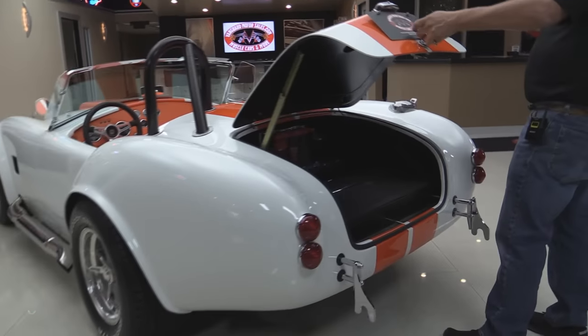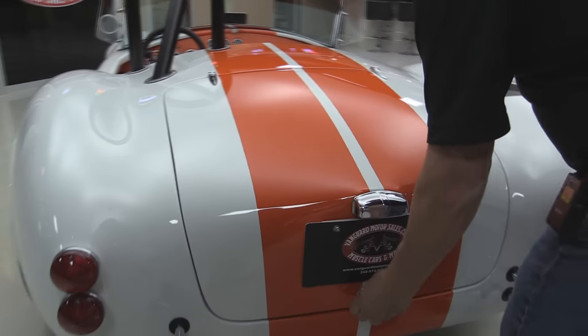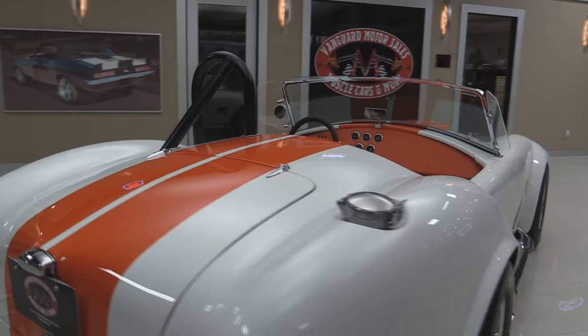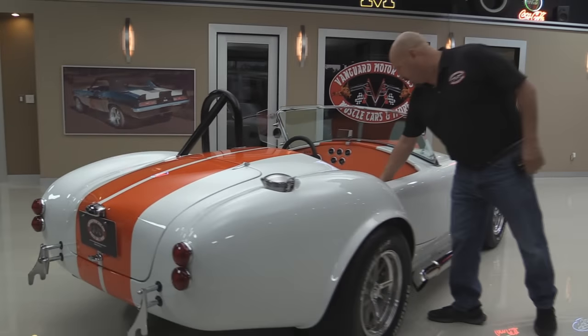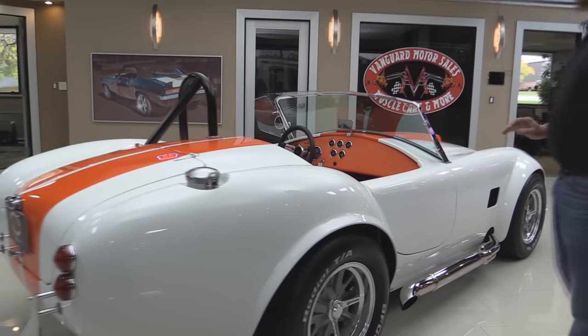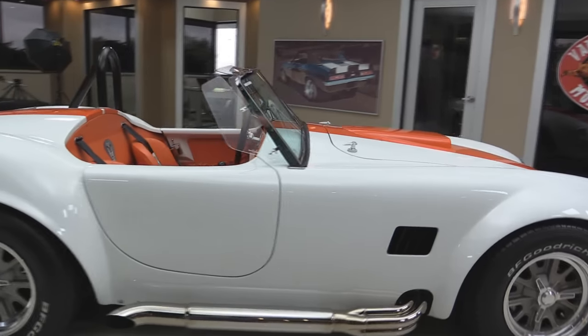Inside the trunk, beautiful — got an Optima battery in there. Of course we've got the signature gas fill that all the Cobras have. When you look down the side of it, she's as straight as can be. The doors operate awesome. Beautiful build on this Cobra. Definitely a professional job here.